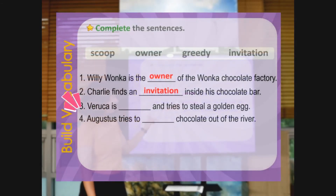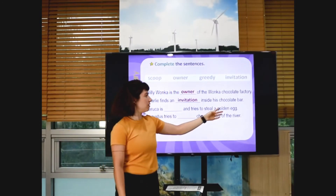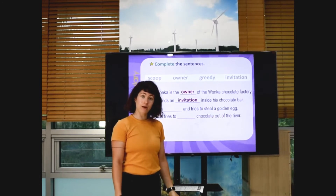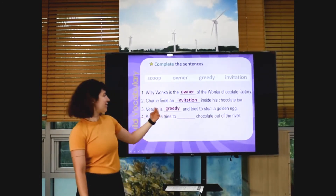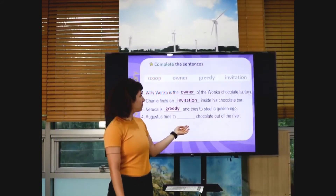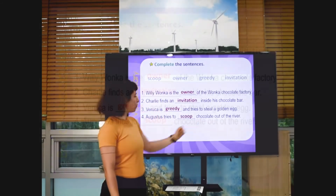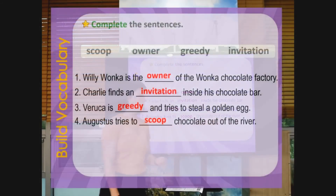Number three: Veruca is greedy and tries to steal the golden egg. Do you remember? That's right — it's greedy. And number four: Augustus tries to scoop chocolate out of the river. Okay.